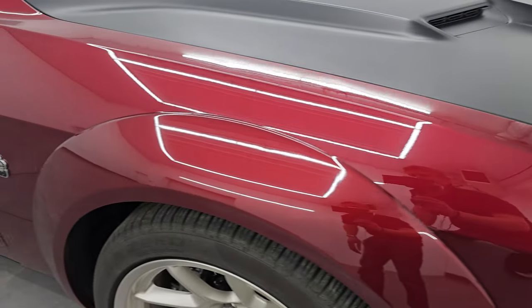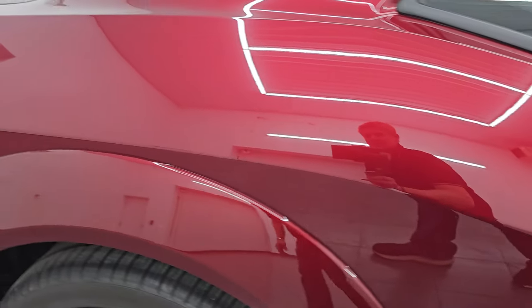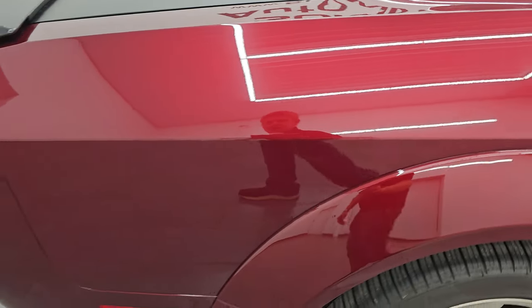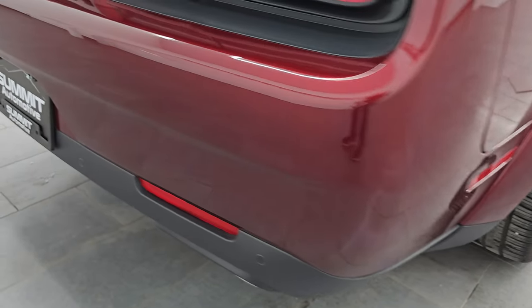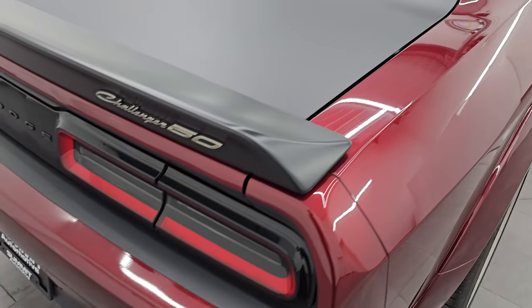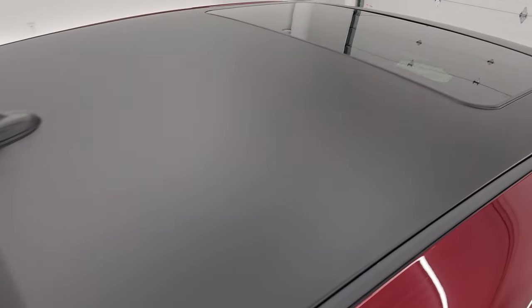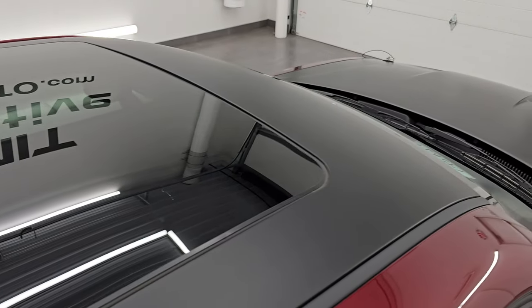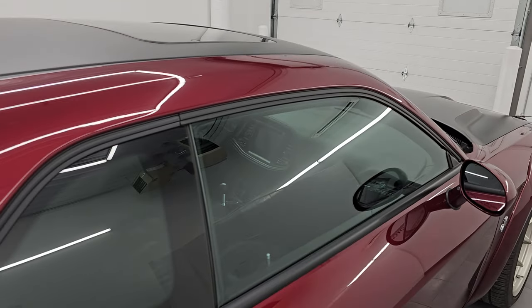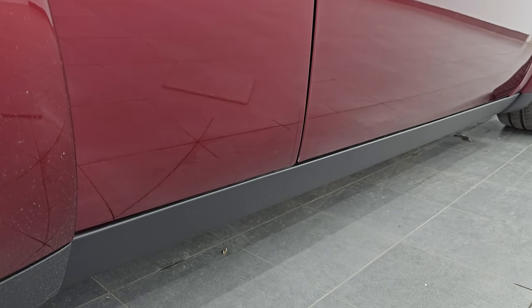As you go down this side of this 2020 Dodge Challenger RT Scat Pack 50th Anniversary, take note of how clean that body is, how reflective and mirror-like that paint is. I take these HD videos so if you are far away or cannot make the trip down but you're still interested in purchasing the vehicle, you can see the car, hear the car, and have confidence in the vehicle before you even get here — no surprises. If this video helps you make that buying decision, let your salesman know that you saw the video and that Brett sent you.